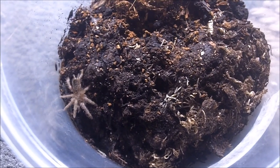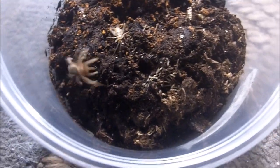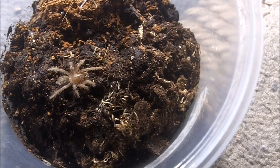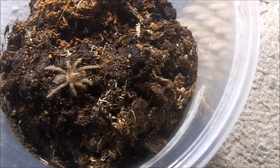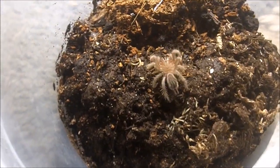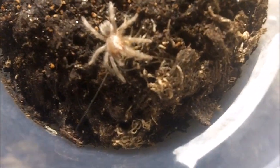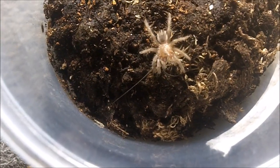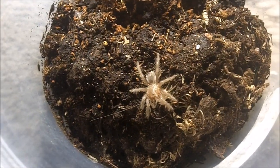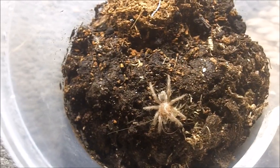This one here is a Tliltocatl albopilosum — the Nicaragua form, a little small spiderling I got from Chantal's Critters once again. Look at that — this little T has spunk! It's about an inch right now. This is how I feed spiderlings — I just give them pinhead crickets, about a quarter to half inch size. Love the curly hairs. I've got a bunch of them you'll be seeing in part two.